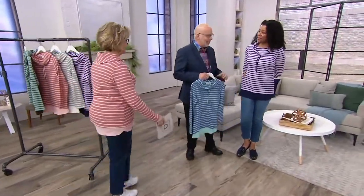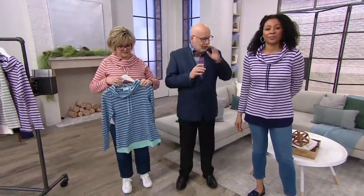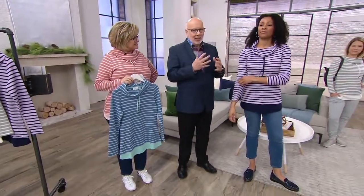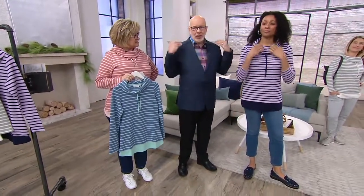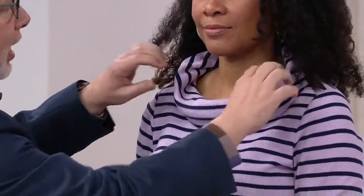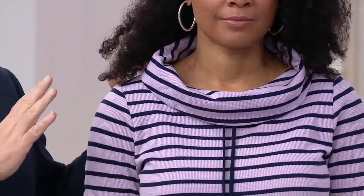We'll start with Aida. Let's start with the collar, because I love this collar. I call it Marilyn-esque — Marilyn used to wear off-the-shoulder collars. What's happening is it's not too tight or constricting. It stays away from her neckline, and that's what I love about it.